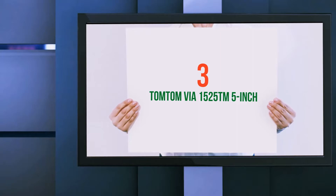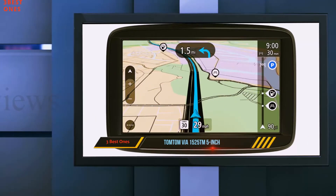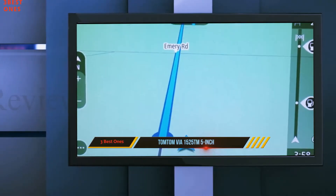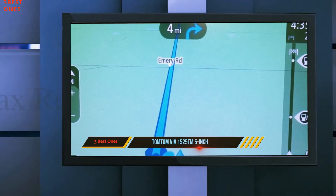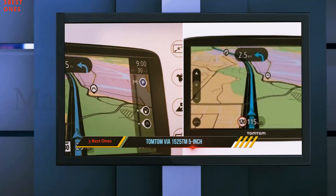Starting at number 3: TomTom Viya 1525 TM 5-inch. TomTom is another well-respected brand when it comes to handheld GPS devices for your car, and the Viya 1525 TM is one of the company's most popular units.